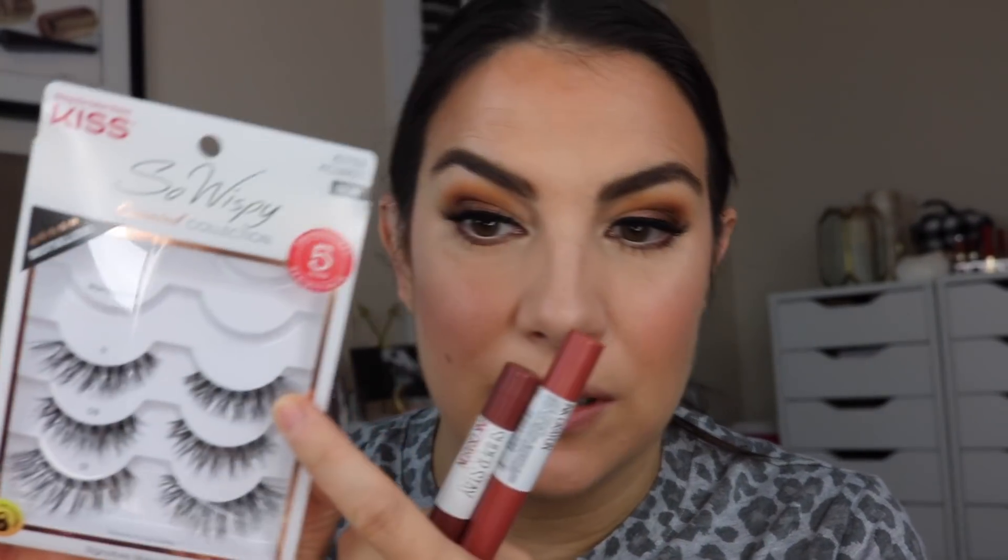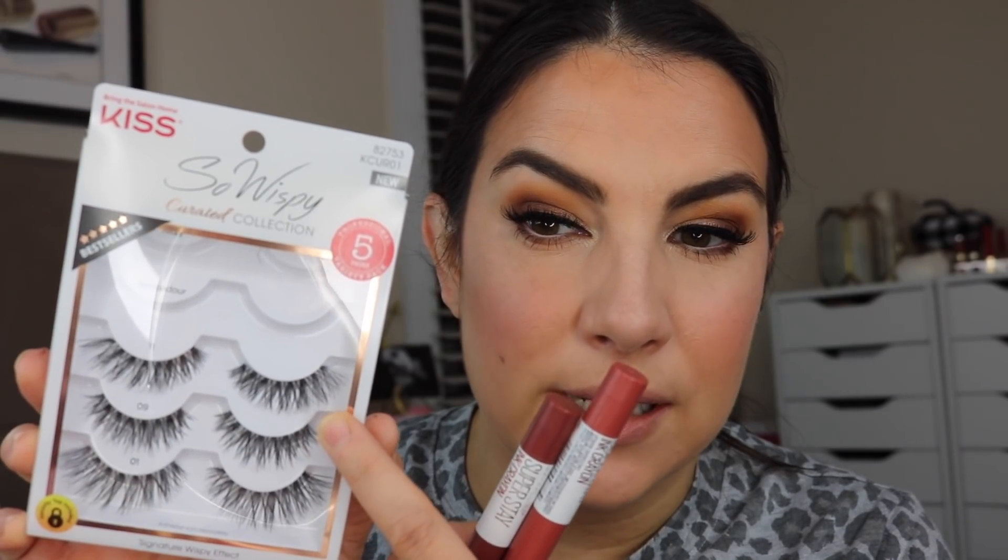For liner and mascara, I don't really have anything new or different I've been gravitating toward, except I do really like this collection of the Kiss So Wispy lashes. The top one, Ritzy, is what I've been using most. I'm curious to try one of the other styles today. I ended up using the style called Pompadour, which is a lot like the number 11 below it, except maybe a little bit thicker. It's a thick, not super long lash. I think it's really pretty — I'm enjoying this set of lashes. I like how wispy they are.